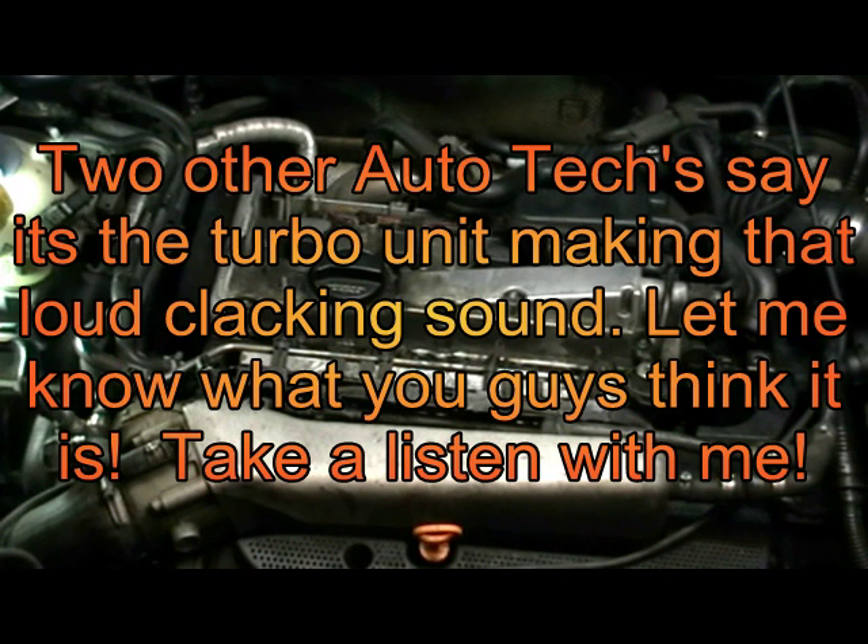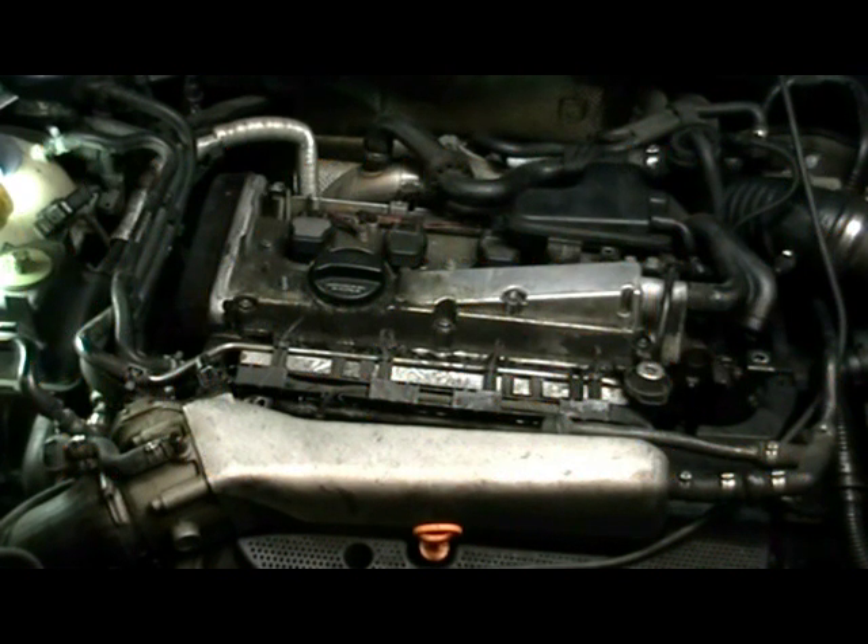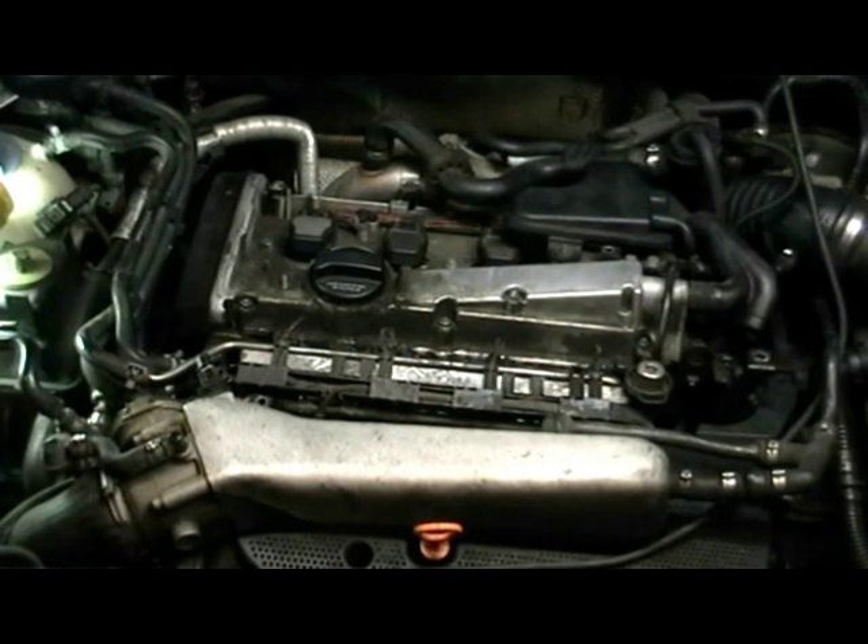I'm pretty much set up here. I'm going to start the car and see what it sounds like, see if I can hear what's going on, and then I'll remove the belt. Be right back.